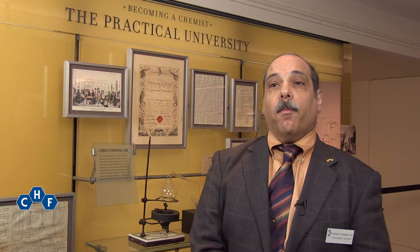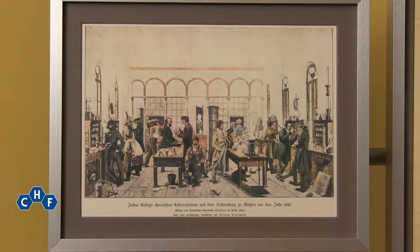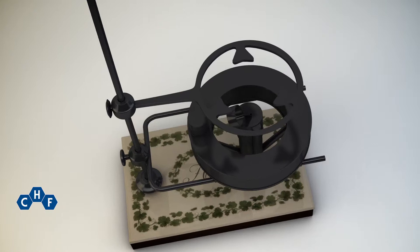Booth remained with Wöhler until 1836 when he returned to Philadelphia. He went back to teaching, but it was not until 1842 in partnership with Matthew H. Boy that he was able to open his own teaching laboratory operated along German lines. Here we have Booth's demonstration burner that he used during his lectures.